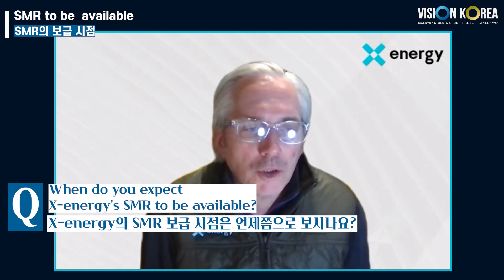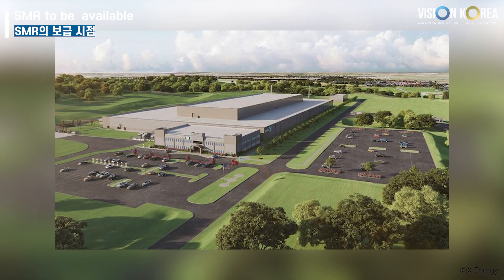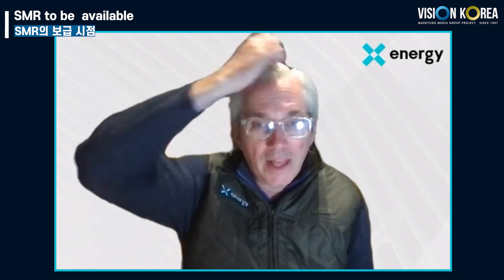We are on track to see our first full commercial project deployed in the United States by 2029. We've completed our basic design of the plant and are now into detailed design. We will make our construction permit application to the Nuclear Regulatory Commission later this year, start nuclear-grade construction in 2026, for a delivery in 2029. We also have many other projects under discussion with buyers that will follow quickly behind that first plant.